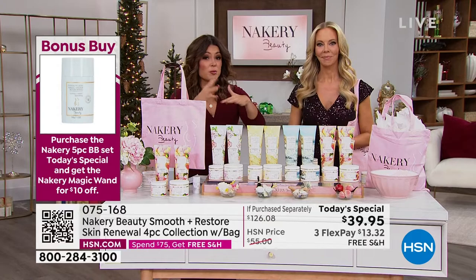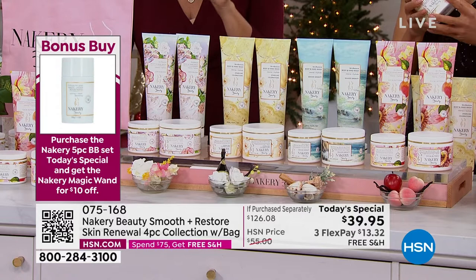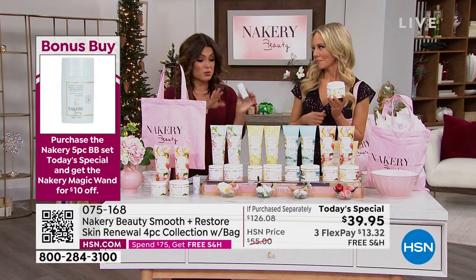So beautiful scents to choose from — the ultimate giftable. You could keep a couple, break it up, or gift the whole thing. If you're purchasing the Today's Special, look at our bonus buy. This is a huge favorite called the Magic Wand. If you purchase the Today's Special, you'll get $10 off the Magic Wand, making it $12. It's specifically formulated for under the breast area to absorb moisture and keep you cool.